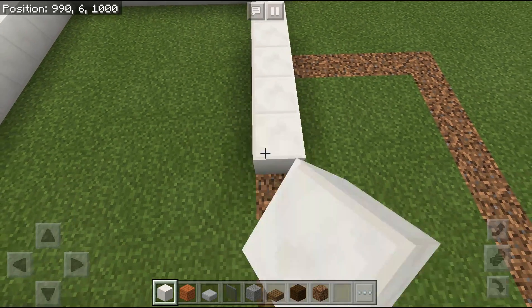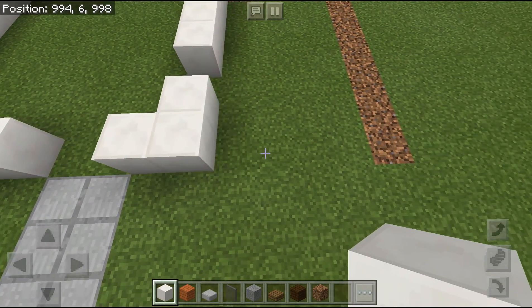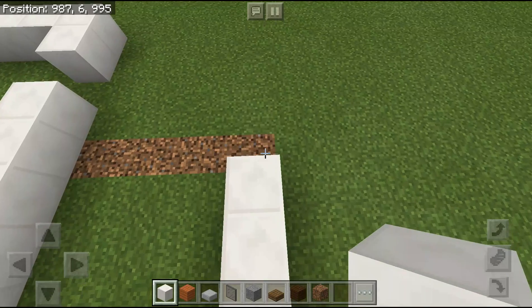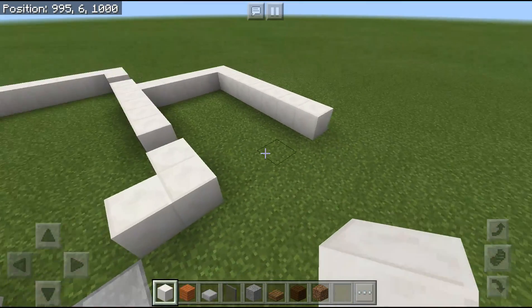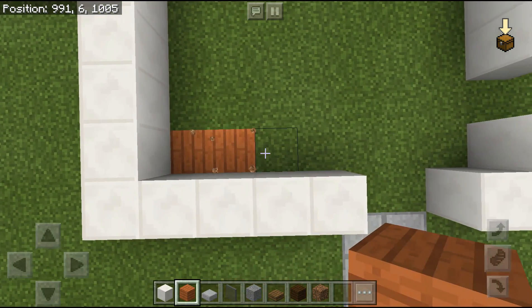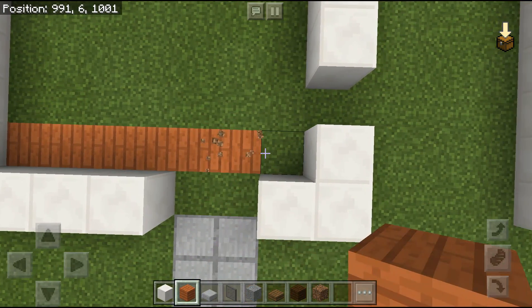If you guys cannot find coarse block you can use white concrete, but it will be a bit yellowish — it's all up to you. Now what you're going to do is fill all the space with acacia wood planks.